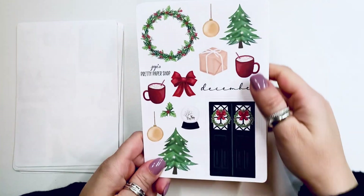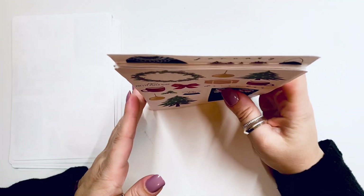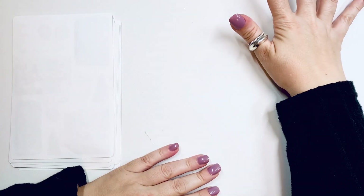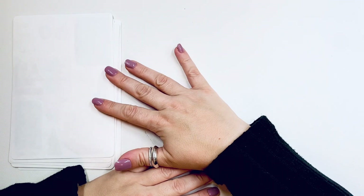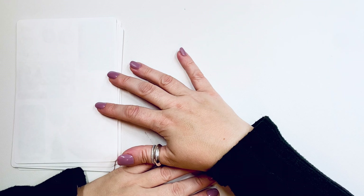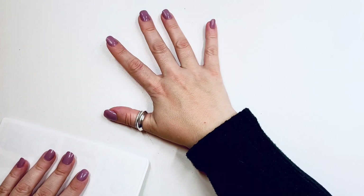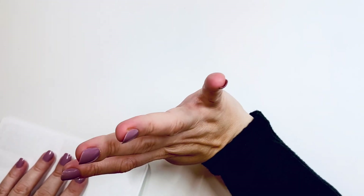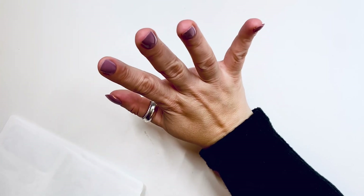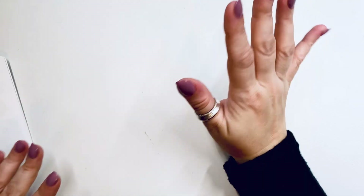That was the 2023 advent calendar — there it is in case you didn't get a chance to see it. Now I'm going to give you a few seconds and put up some warnings: stop watching if you've purchased this year's. It is still available — $55 for the 12 pages, which is very affordable. The pages are four and a half by seven inches, so they're quite large. Okay, if you really want the spoiler, here we go — I'm going to open the envelopes and do a full flip-through.